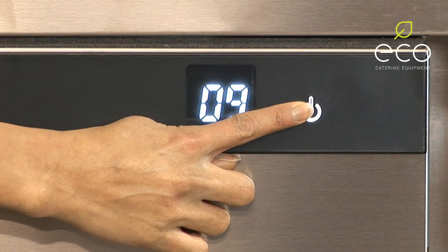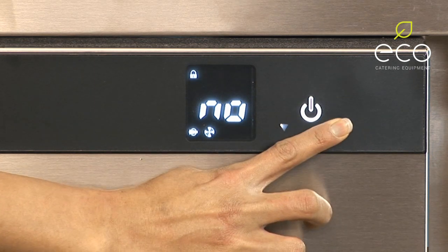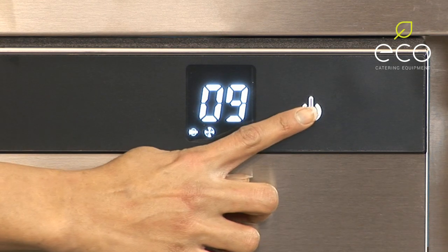Enlarged smartphone style touch sensitive, hidden until lit control panels keep the screen flat. New and improved Fuzzy Logic 2 controller designed to further improve energy savings.